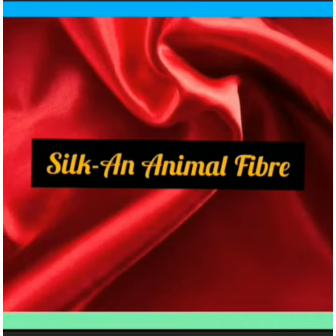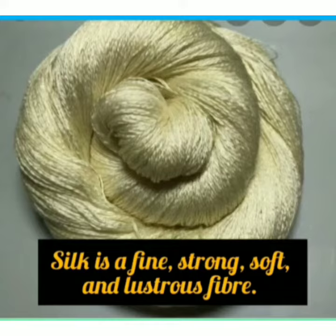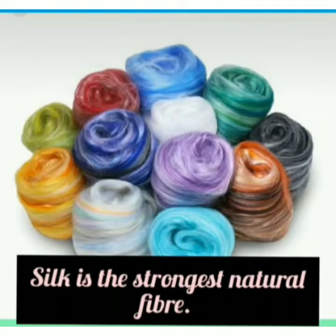Good morning children. Today we will discuss about silk, an animal fiber made up of protein. Silk is a fine, strong, soft and lustrous fiber obtained from silkworms. It is the strongest natural fiber.